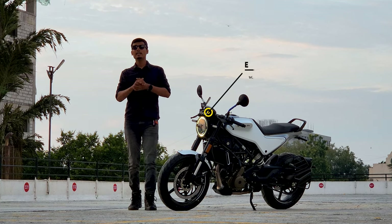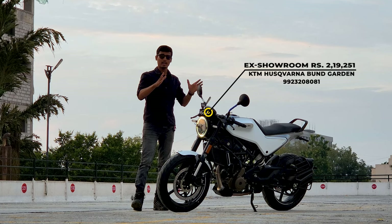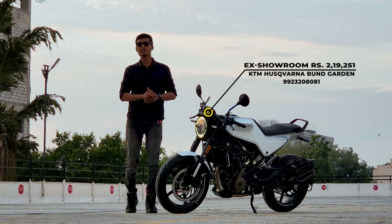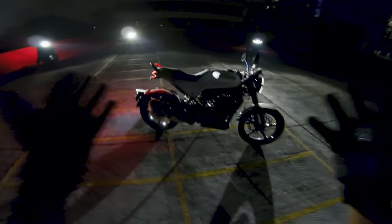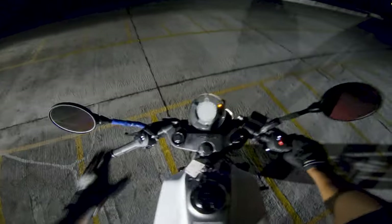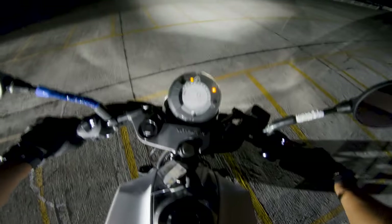Special thanks to KTM Husqvarna Baner Pune for providing this vehicle. If you live in Pune and want to check out any of these bikes, the contact number is in the description below. Now let's start riding this amazing Vitpillion 250, the 2023 variant. It's a bit late but we'll take a small round around the showroom to give you an idea of the update.